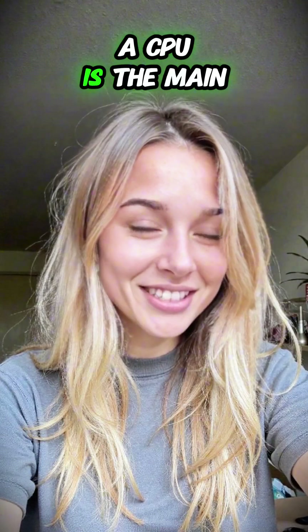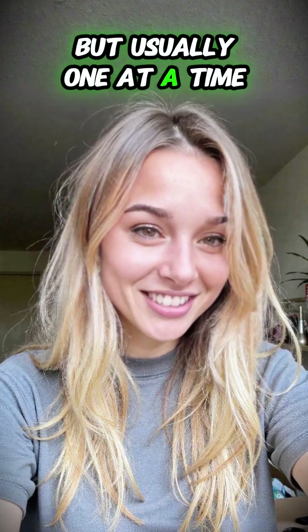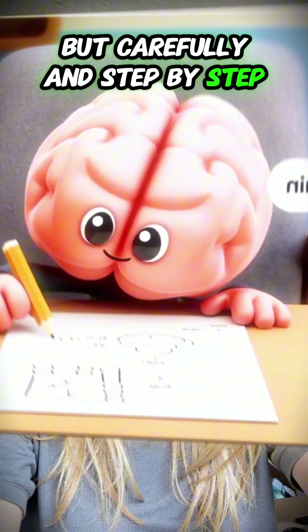What is the difference between CPU, GPU, and TPU? A CPU is the main brain of your computer. It's really good at doing lots of different tasks, but usually one at a time. Think of it like a smart student who can solve any subject, but carefully and step by step.